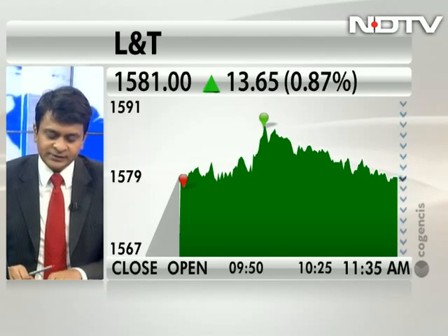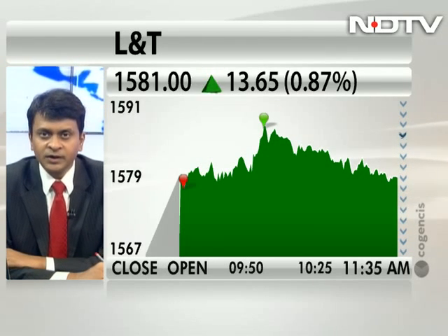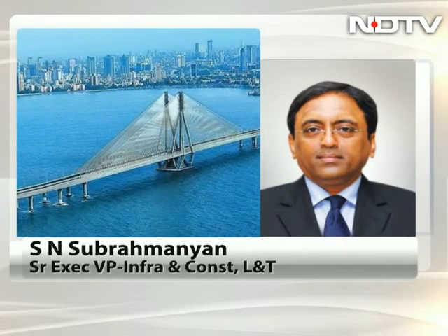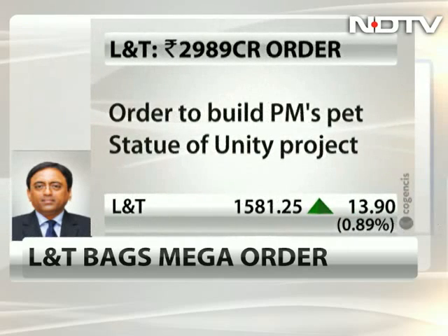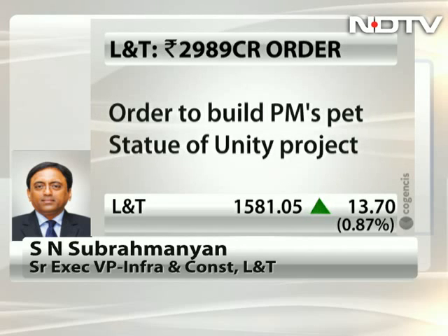I just want to first understand what exactly is L&T's role going to be in this? Good morning, and happy to be on NDTV Profit. Hope all your viewers had a great Diwali. This is an interesting project — complicated and technologically challenging. And it's fortunate that after an international bidding process, we have been chosen.